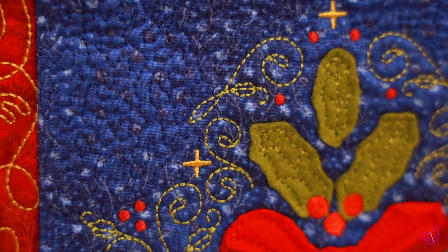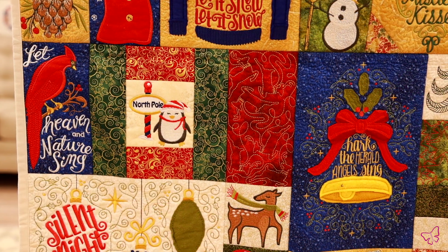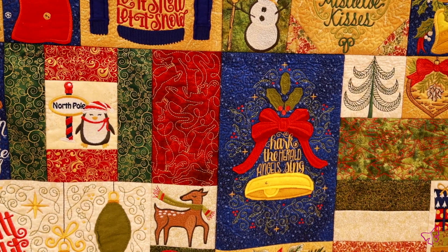You can use these for different projects, different quilting designs, or for your home decor. They are gorgeous additions to any holiday and Christmas decorations. Make sure you check out this Christmas Classics 2 collection in all its glory.